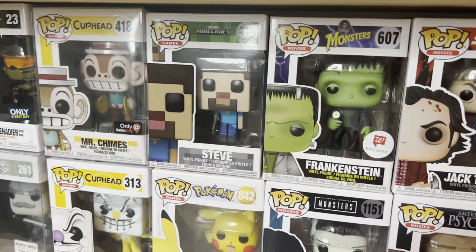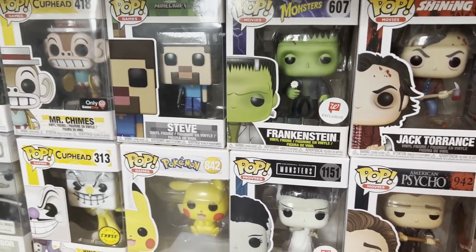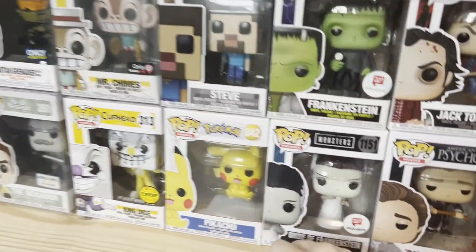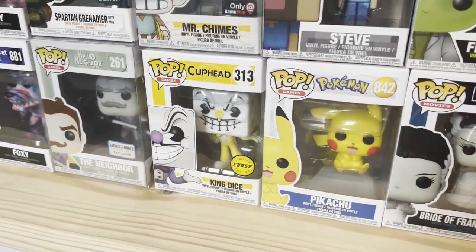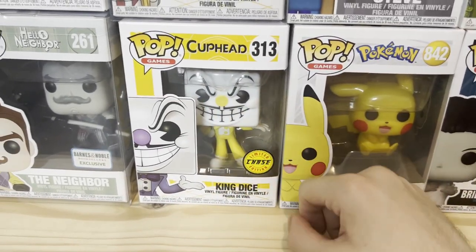My main channel is a Minecraft channel, so of course I got him. They have a ton of Minecraft ones — I think they have a Creeper, Skeletons, Steve with Armor, Steve with Enchanted Armor, Steve with Gold Armor, and one of Alex. This is now the gaming section. Pikachu. Chase Cuphead. King Dice. Cuphead's a fantastic game.